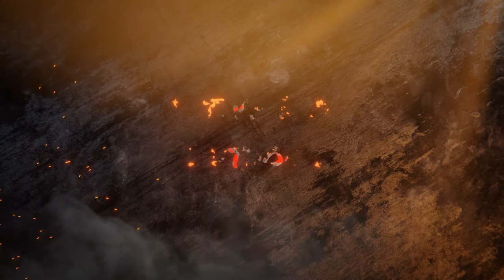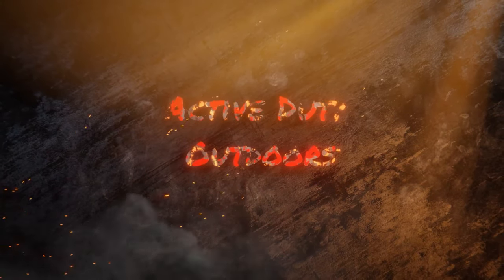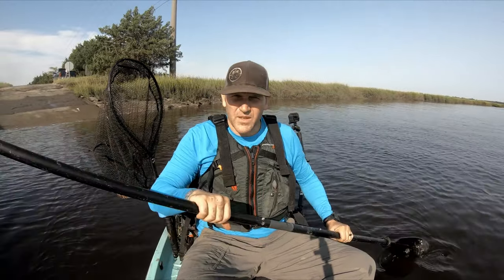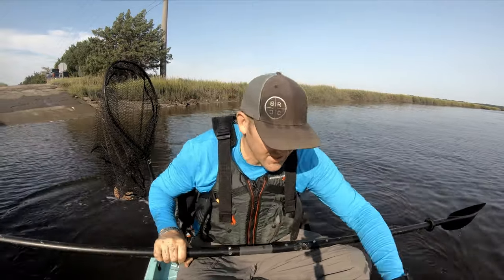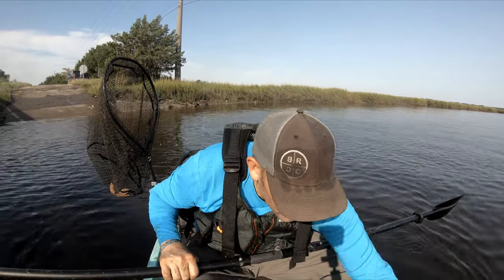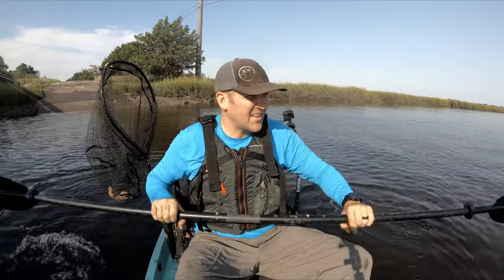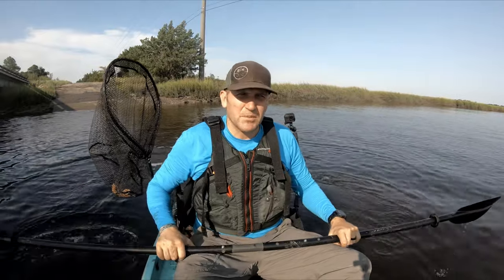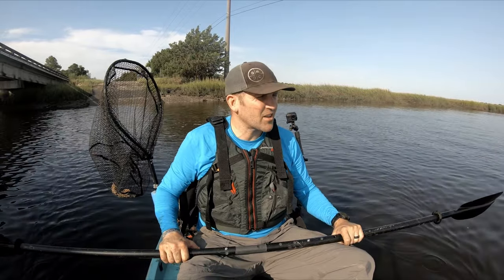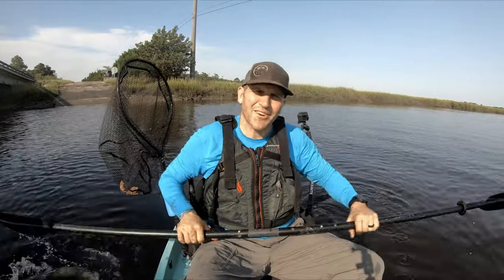Welcome back to Activity Outdoors! We are back out in Brunswick trying a new area. We're gonna go after some sheepshead. I just caught a whole bunch of mud crabs and fiddler crabs, gonna throw out the crab pot, see if we can catch some blue crabs, then come up to this bridge and see if we can catch some sheepshead off this new area. I'll show you exactly where I'm at if I'm successful — stick around.